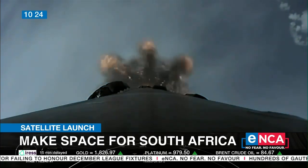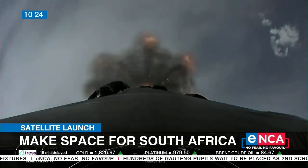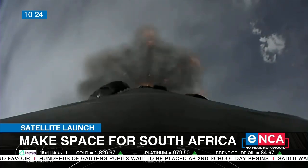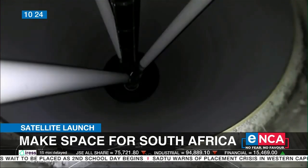It's quite interesting that these three South African satellites are being taken up into space on the rocket of a company started by a South African, in the form of Elon Musk's SpaceX. Is this the first time SpaceX will be conducting a mission for you, and what's the difference between this and the other launches?